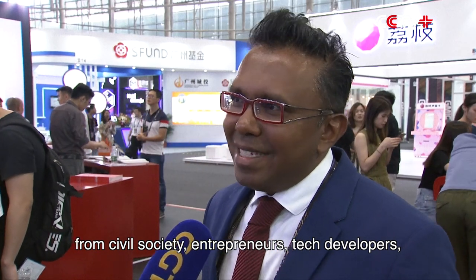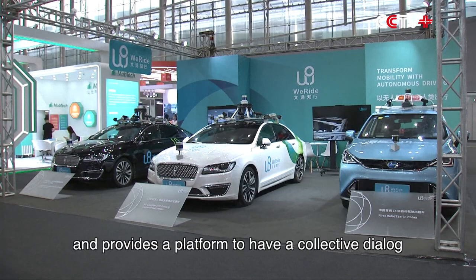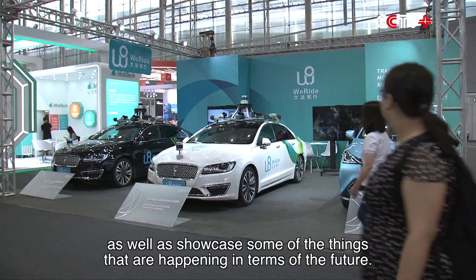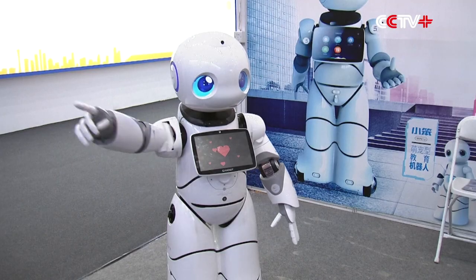entrepreneurs, tech developers and other businessmen, together with academicians, and provides a platform to have a collective dialogue as well as showcase some of the things that are happening in terms of the future. Thank you.